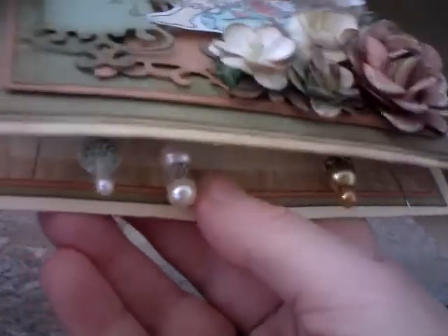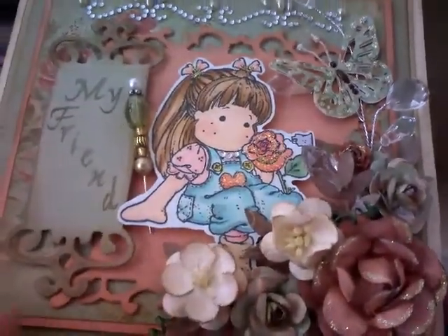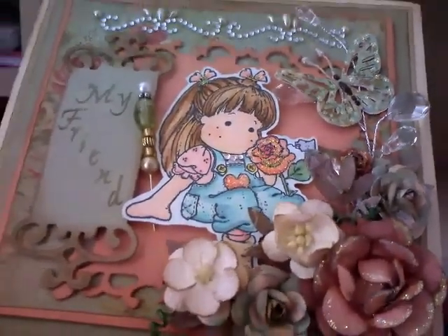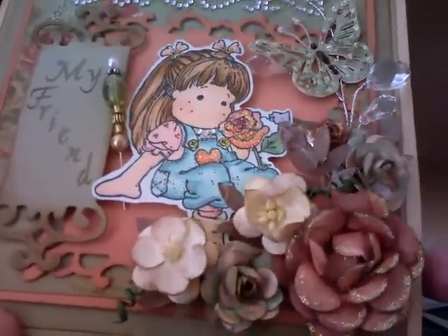Thank you, Carol - I shall read my note later. That is so beautiful. I love the paper, it's nice. Poppy likes the distressing around the edges - she loves distressing.